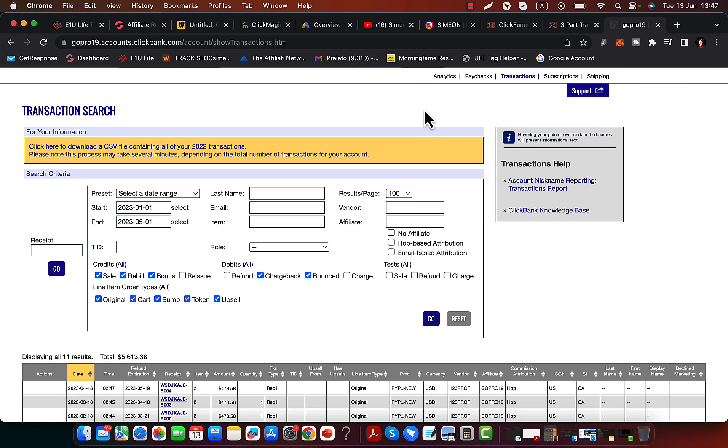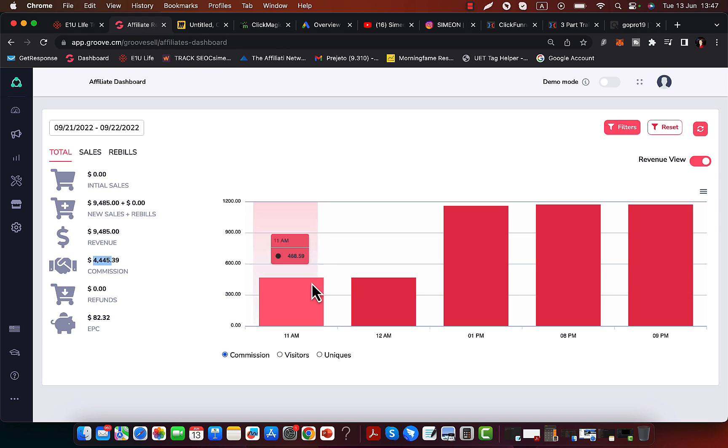Right here you can see I was running this test campaign on ClickBank and I've made $5,600 with this one campaign in just a few weeks by doing some testing. Mostly I promote products outside of ClickBank. I'm going to show you exactly how you can go out today and win big time.